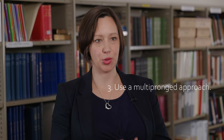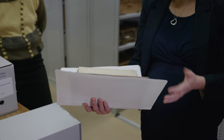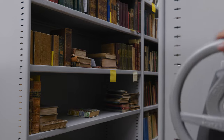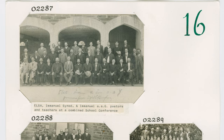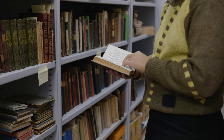Top tip number three is to use a multi-pronged approach: digitize systematically and have a plan for what you want to digitize and in what order, based on the condition or vulnerability. Also be systematic in your on-demand digitization. For example, with our photograph collection, if a researcher requests one image from a page, we would digitize all the images on that page — that way the whole page is done and we don't need to go back to it. People can come to the archives and research in person, and we also offer a research service for people who are not located in Adelaide or can't access our collection.